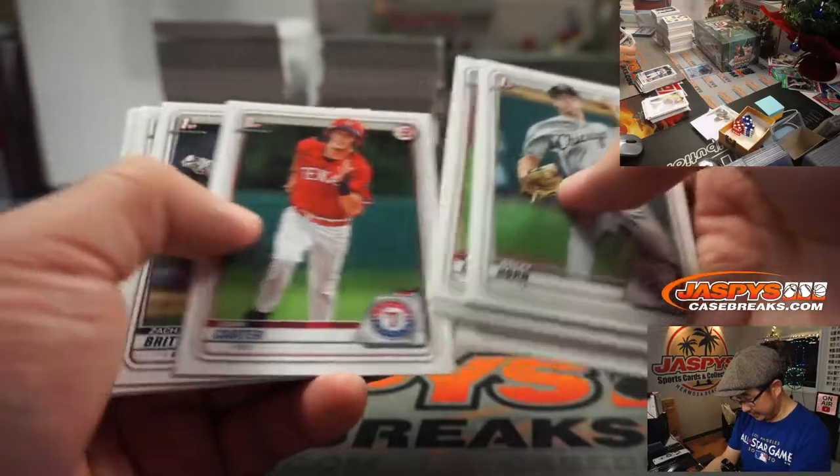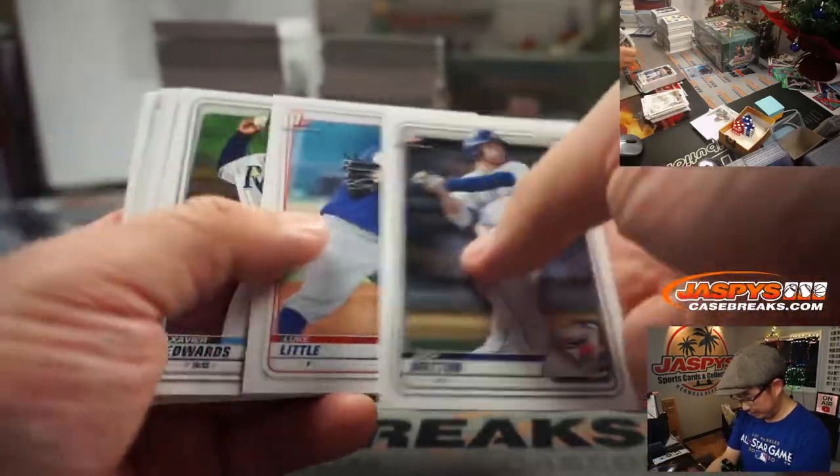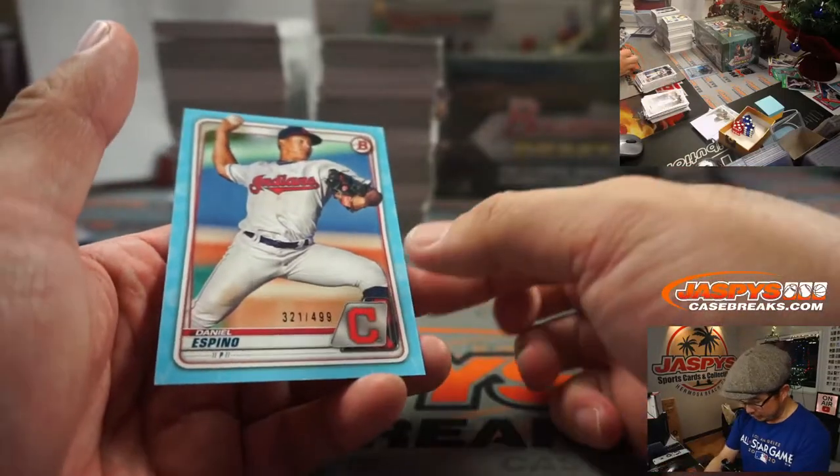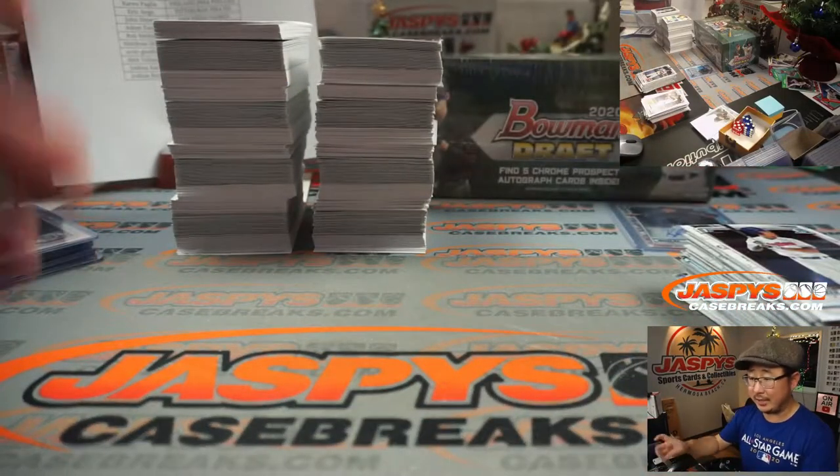Point is, either in this break or the next break, I feel like we're kind of due for the number one overall pick. And a super. There's Daniel Espino to $4.99 for Josh and the Indians.